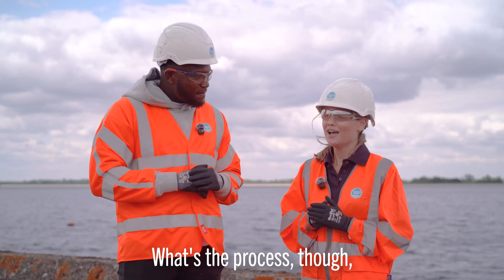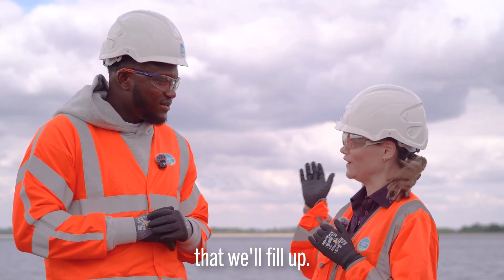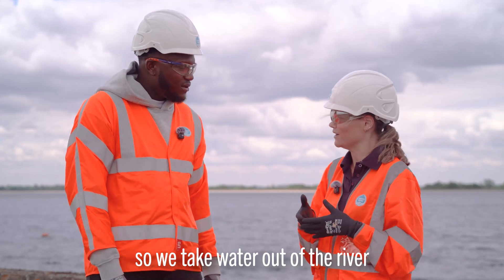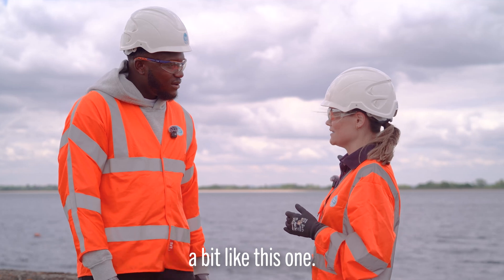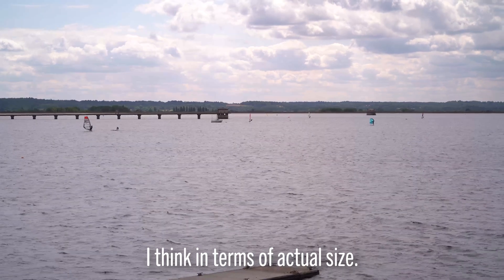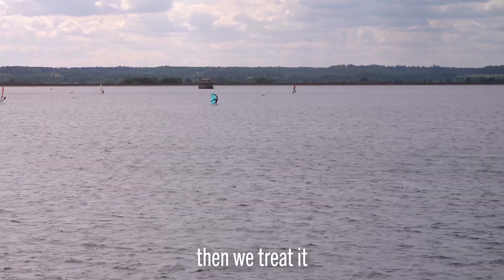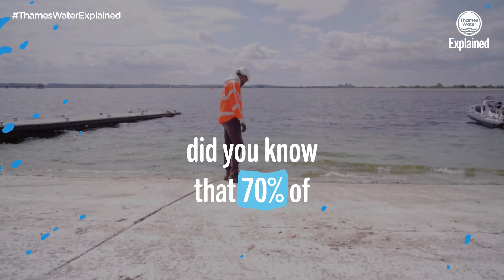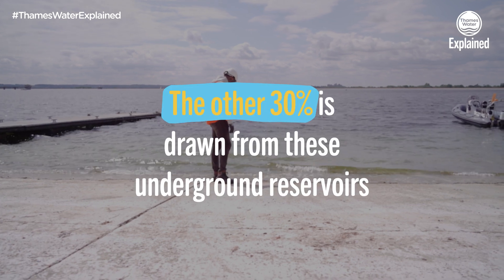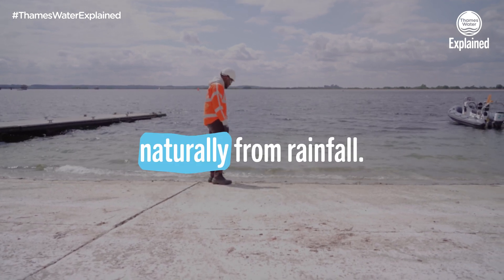It comes from the sky, and we have reservoirs like this one here that we fill up. We take water out of the river and fill reservoirs — this is probably our biggest in terms of size. We take that river water and treat it at treatment works. Did you know that 70% of our water comes from rivers? The other 30% is drawn from underground reservoirs called aquifers.